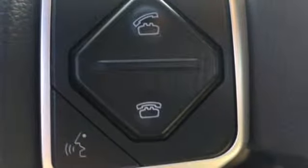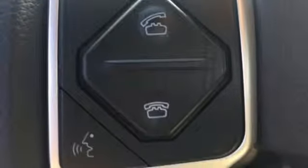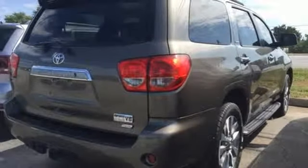Automatic transmission, power sliding and tilting sunroof, electronic shift on the fly, and V8 engine. Karn Driver proclaims the Sequoia is one of the roomiest eight-passenger SUVs you'll find, even in the third row.